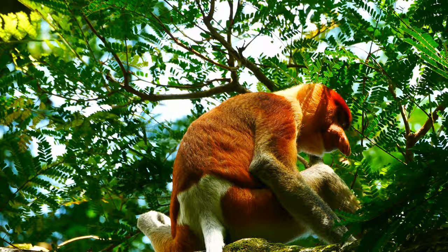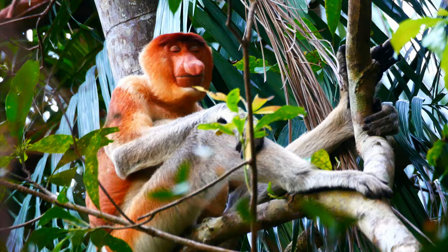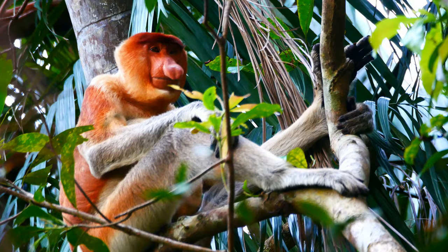Proboscis monkeys spend hours each day stuffing themselves with leaves at a hectic pace. So approaching midday, it's time for a nap. This particular male is also in charge of a group of seven to eight females, so they keep him busy as well. Not all males are so lucky — some have to spend lonely lives as bachelors.